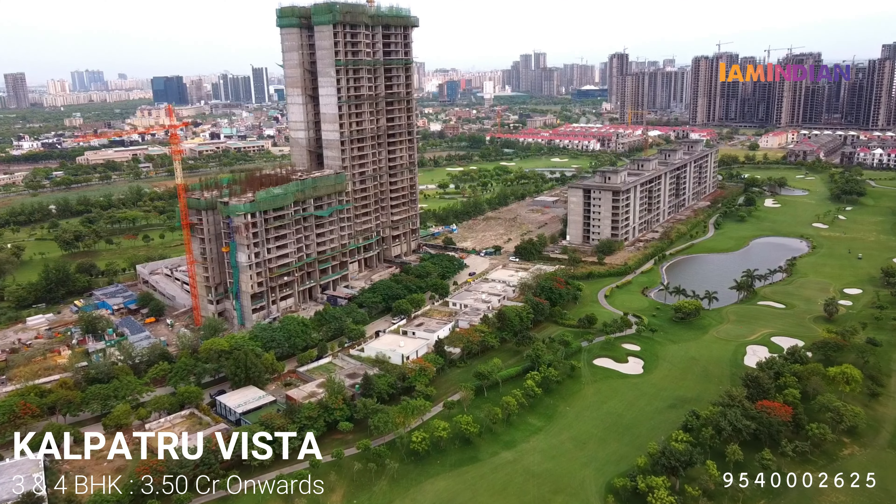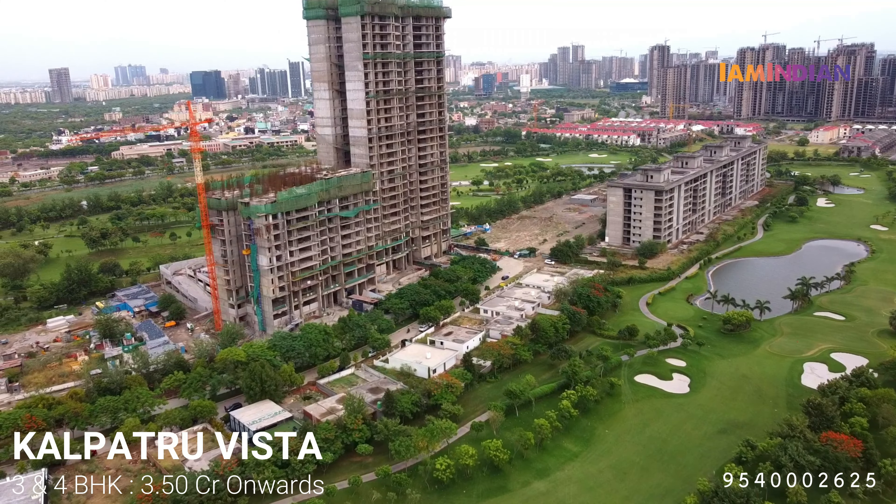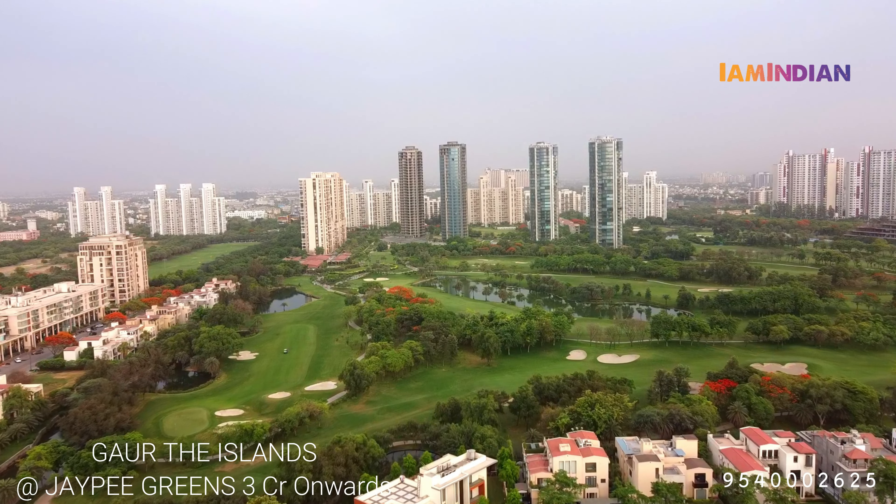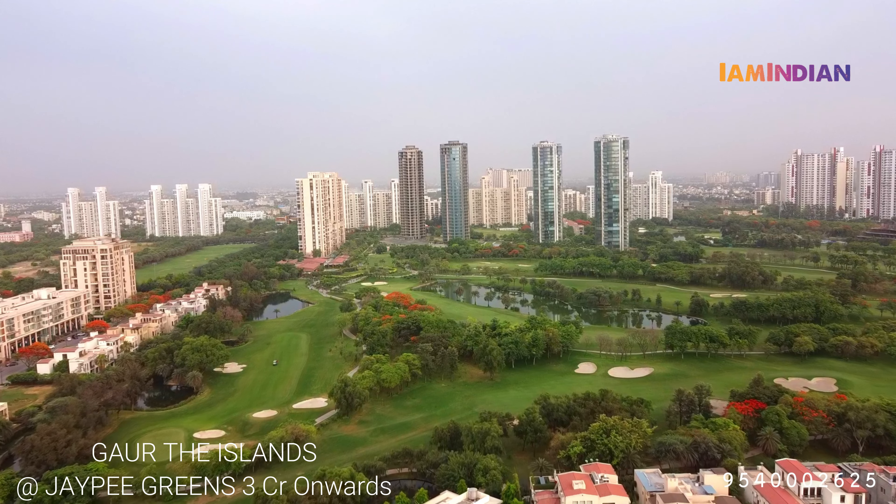So that's it for the day guys. I hope you enjoyed this video. This was Gaur City Center at Noida Extension. If you need more information regarding the project, the payment plan, and the other offers that come with this property, then you can give us a call at the number mentioned below. Our team will help you in explaining the overall process and how you can proceed with this unit. Thank you.